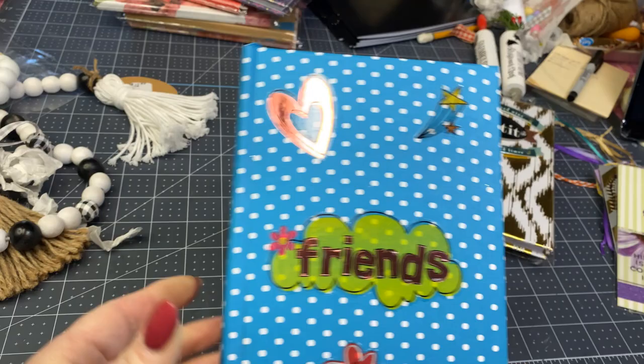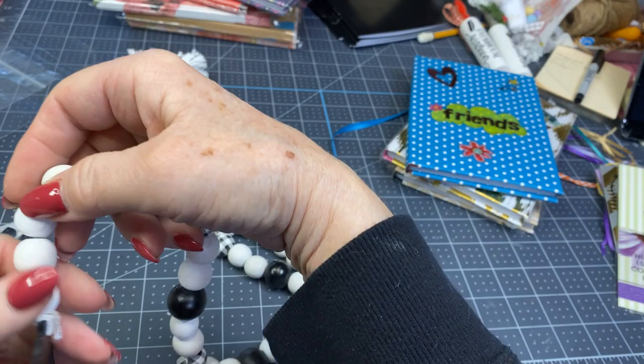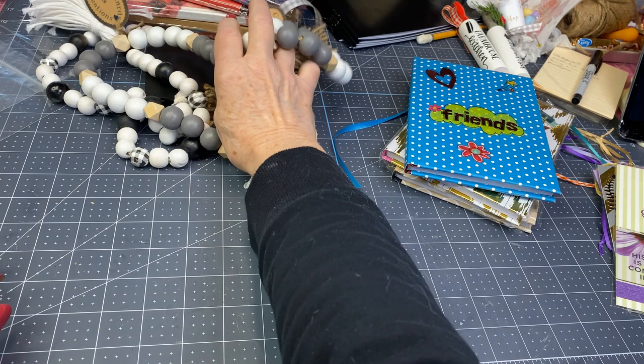I only had two of these beaded garlands left. This one says 'The craft room is my happy place' — I've got $12 on that one. And this one is just a gray, white, and natural beaded one with some tassels on the end — also $12. I don't think I'm going to make any more of those, depending on how much time I have.